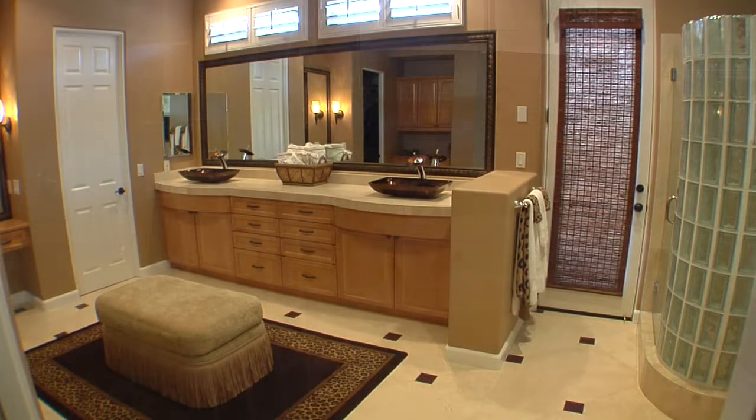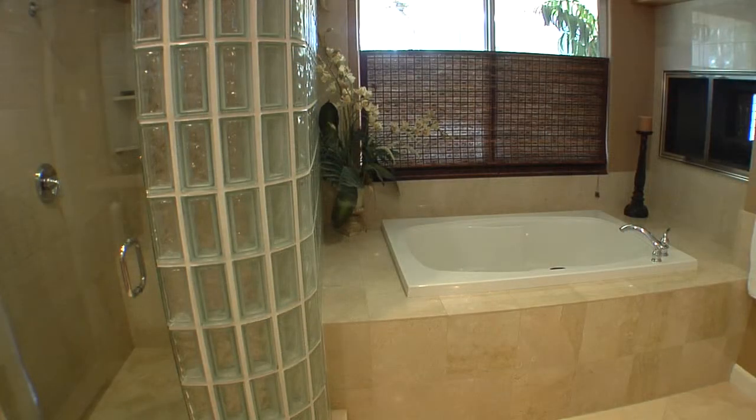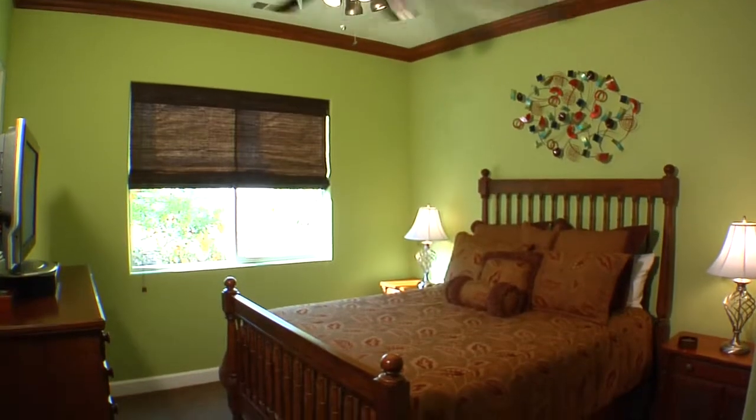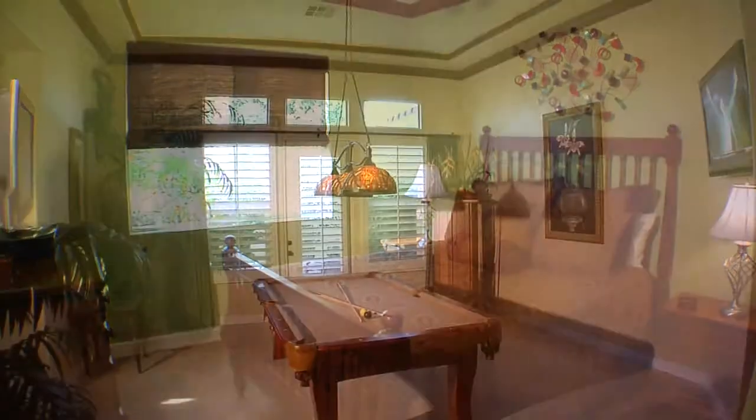This luxurious villa also has two wonderfully-appointed guest suites, an office, extra powder room, laundry, and a three-car garage. And how about a game of eight ball in the billiards room?